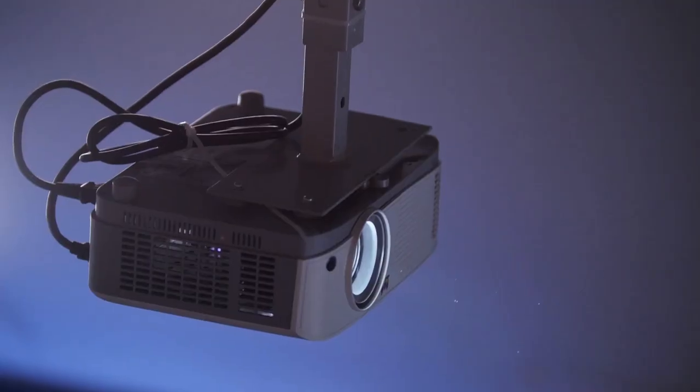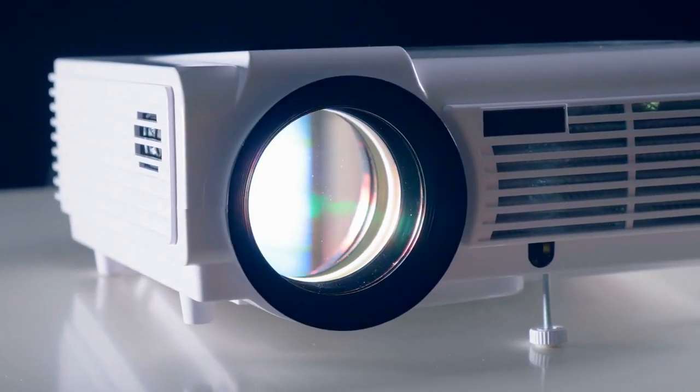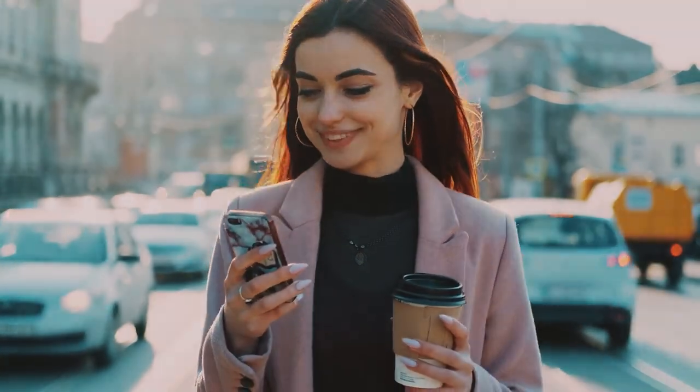So what do you think? Is this the best projector for you, or do you think another projector is better? Check another video where we reviewed the top five projectors under $1,000 and see if any of those is a better option for you. Tell us in the comments below, and don't forget to like and subscribe. Have an awesome day!